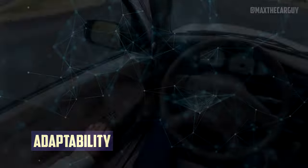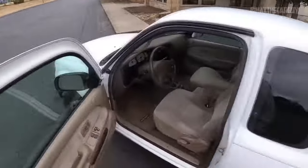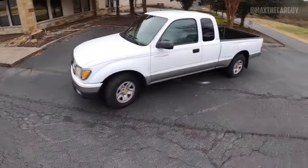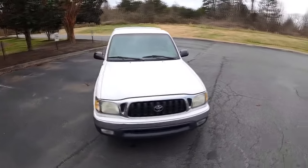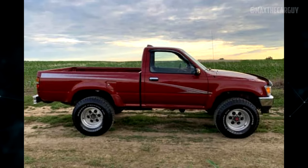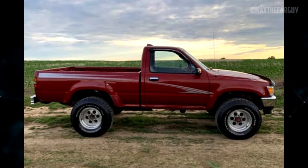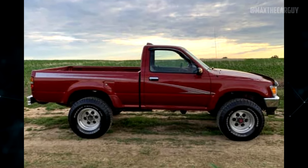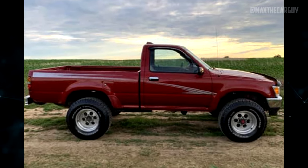First-generation Tacomas have adaptable drivetrains that enable them to handle the road with ease. They have a significant advantage over rivals thanks to their ability to travel off-road. A first-generation Tacoma with rear-wheel drive and a 4-speed automatic transmission is regarded as an all-terrain, all-weather vehicle that can comfortably transport your cargo anywhere. For added security when driving in the winter, it also includes all-season tires. Although a number of Tacoma's rivals have stronger engines, the V6 engine is adequate for the truck's requirements.